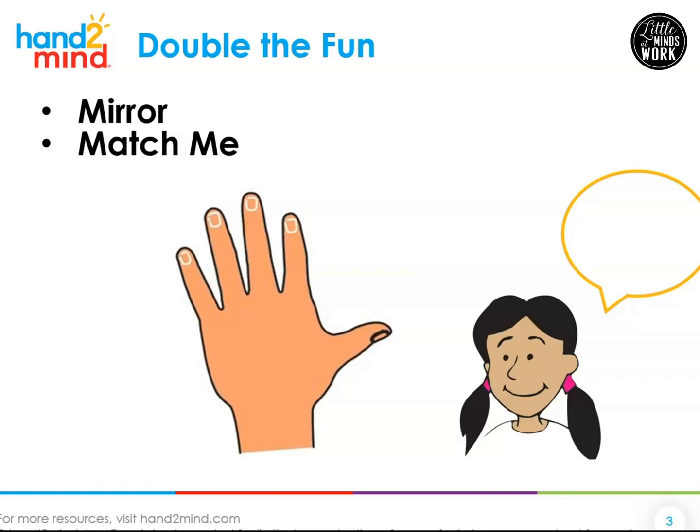Let's play a couple games to help us talk about doubles. Now, if you have a mirror close by, I want you to go get one. You can even pause this if you need to. If you don't have a mirror, a parent's cell phone might work too — something with a camera where you can see yourself.